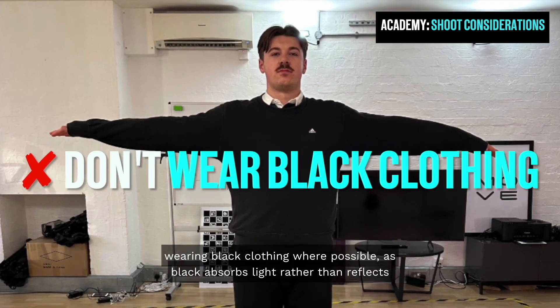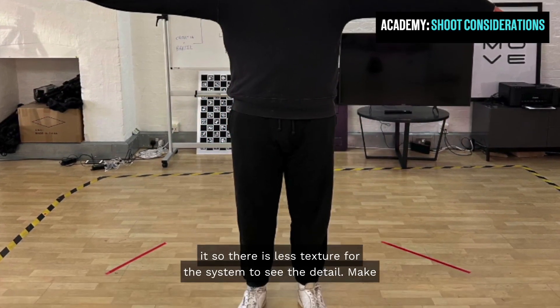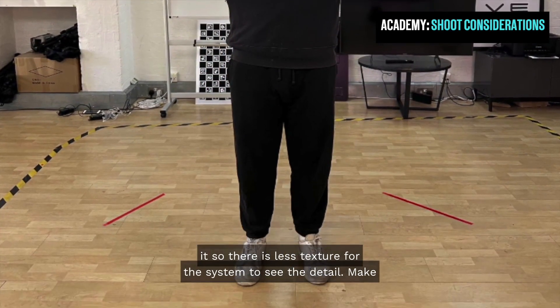Avoid wearing black clothing where possible, as black absorbs light rather than reflects it, so there is less texture for the system to see the detail.